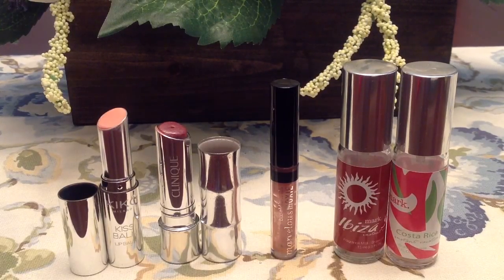I used up a few lip products as well. Going from left to right, I finished a Kiko kiss balm in the scent milk and honey. The scent was initially a little off-putting — there was something slightly sour about the milk note — but it did grow on me and I finished the entire thing. It was adequate for hydration; my lips felt hydrated in the morning, but it wasn't as long-lasting as some overnight lip products. I'm kind of indifferent about it.